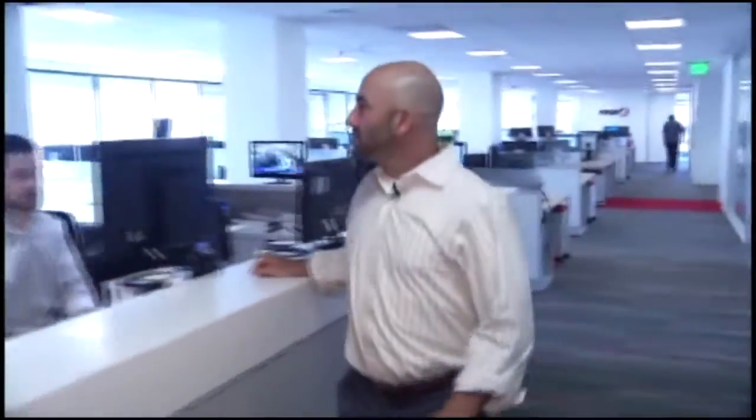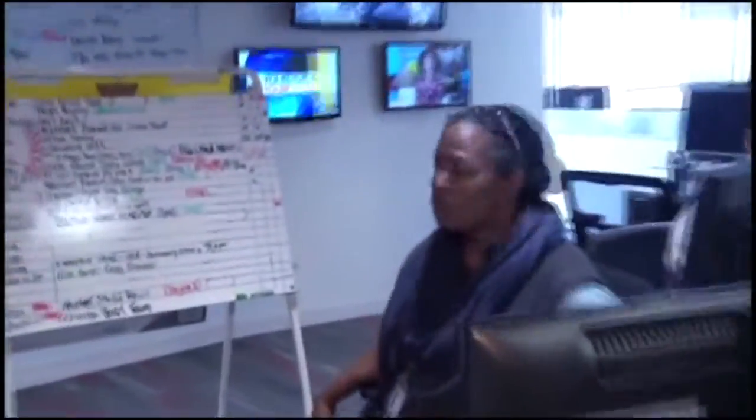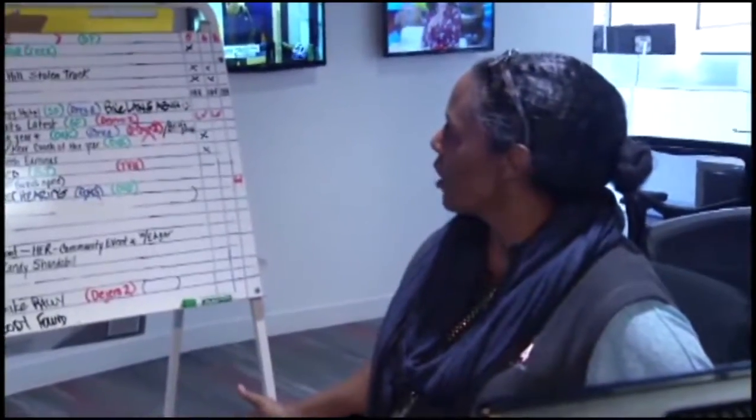Can I get an update on what's going on? This is Aaron Parrow, the news director. He's kind of like the principal. He's in charge and makes sure the most important stories get the most attention.